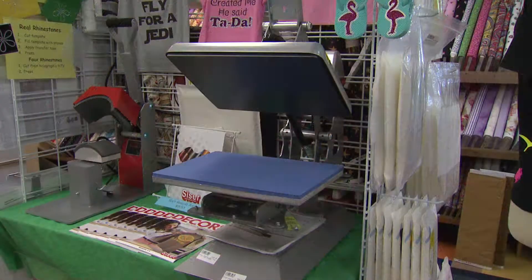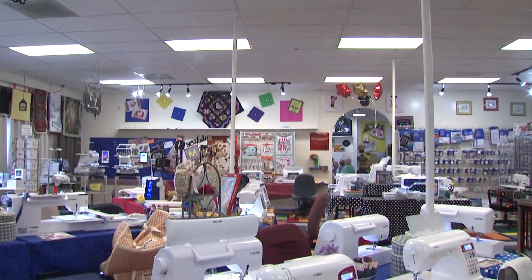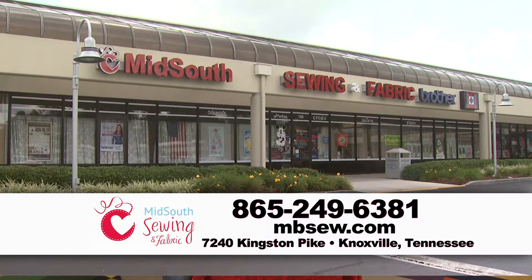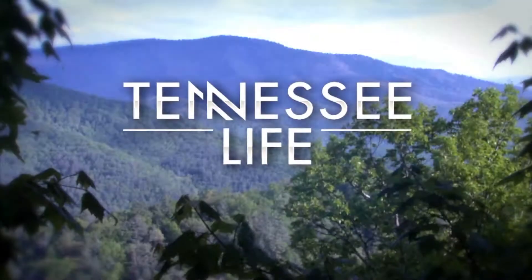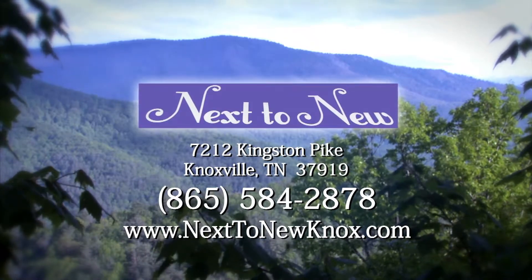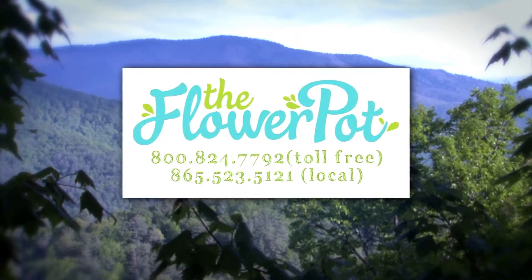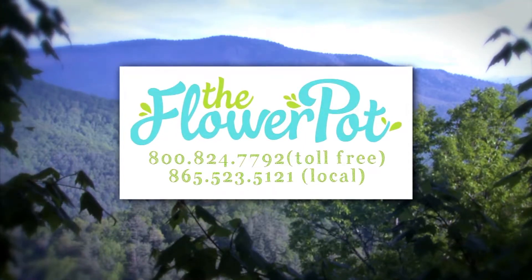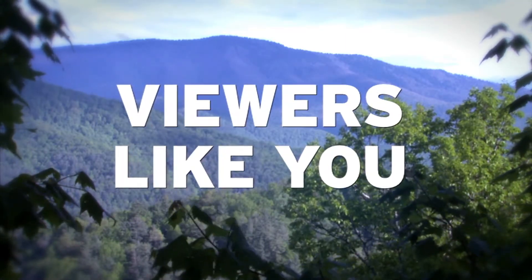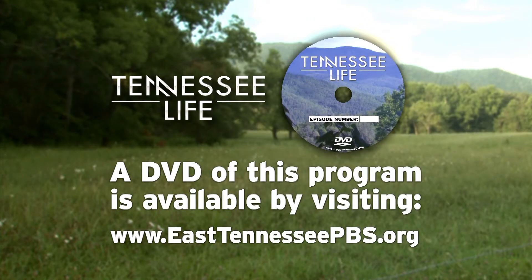Tennessee Life is sponsored by Mid-South Sewing and Fabric, Next to New — an upscale consignment shop serving Knoxville at NextToNewKnox.com — and by The Flower Pot, offering flowers and same-day delivery with two convenient Knoxville locations for over 100 years at KnoxvilleFlowerPot.com. And by viewers like you. A DVD of this program is available by visiting EastTennesseePBS.org.